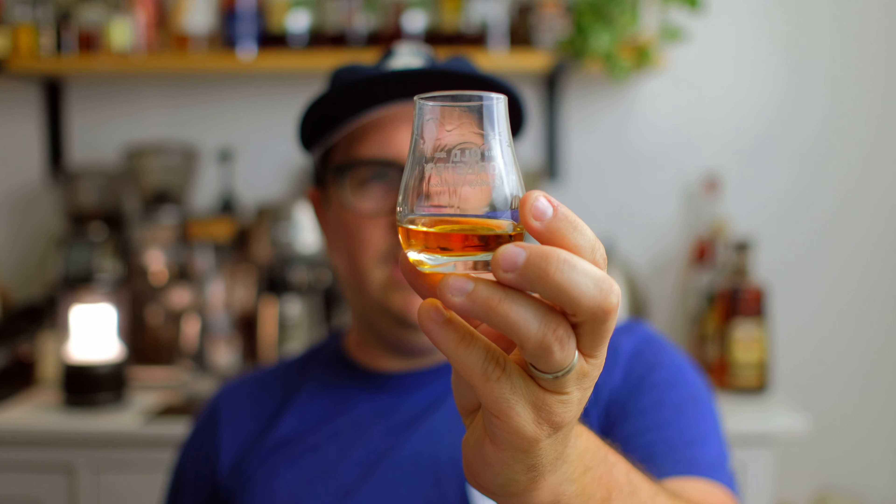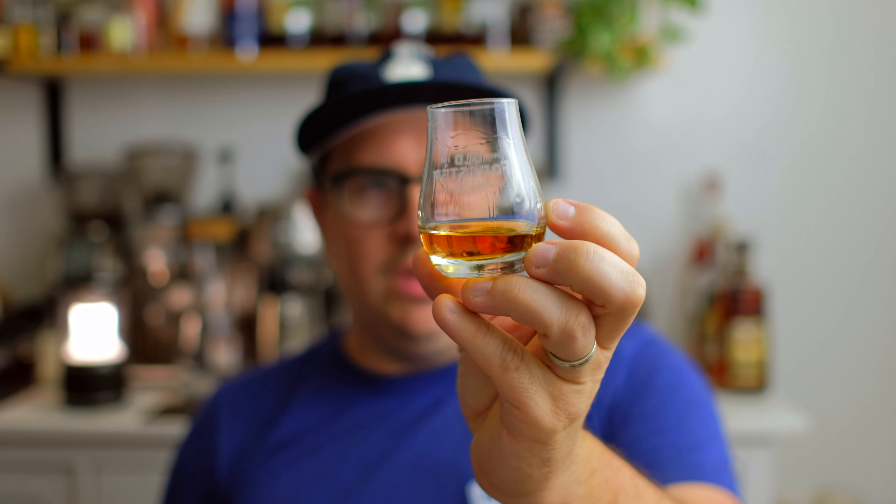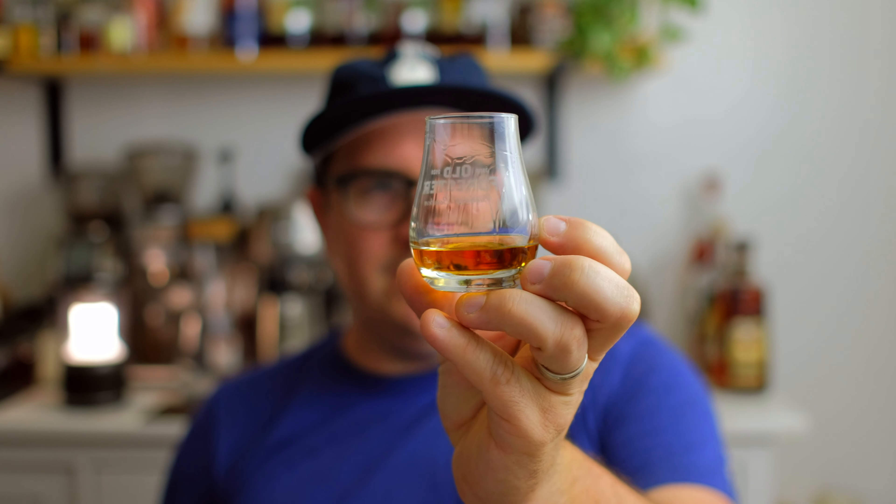Alright, let's dive into the nose. I don't know if you can see that moving on the glass, but it does have a little slow movement there. Interestingly enough — and I don't know if this is just something I'm honed in on senses-wise lately — it comes again with that kind of summer fruit or orchard fruit.